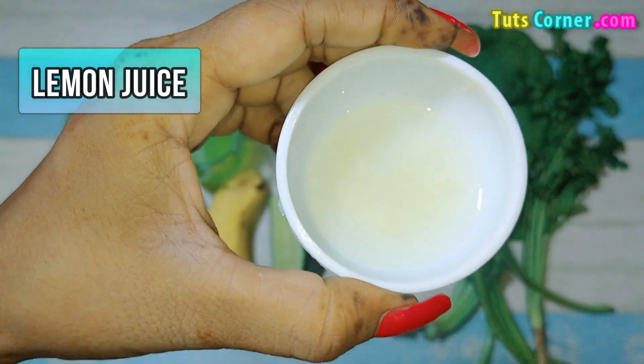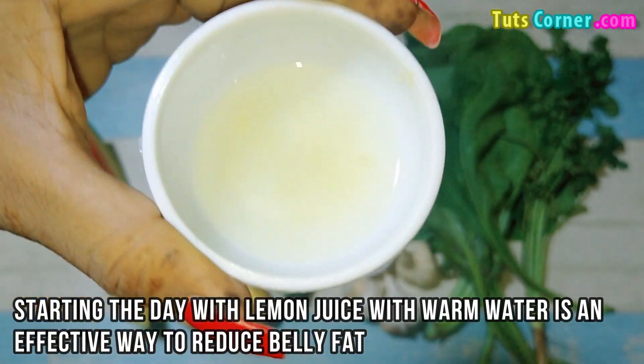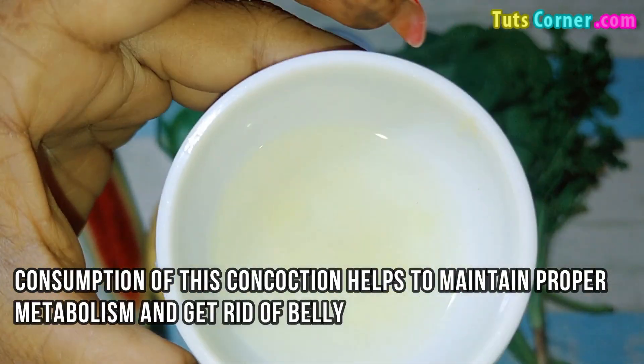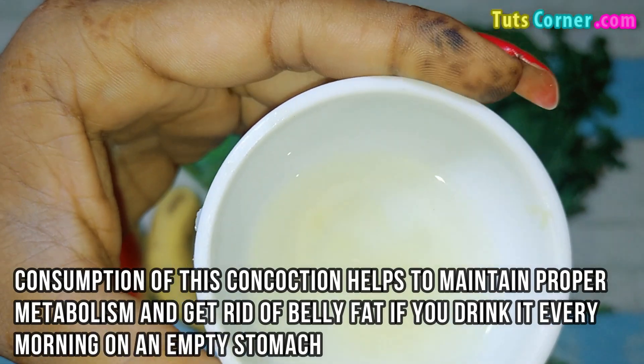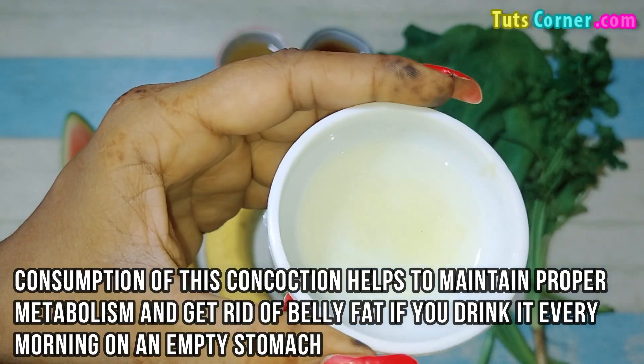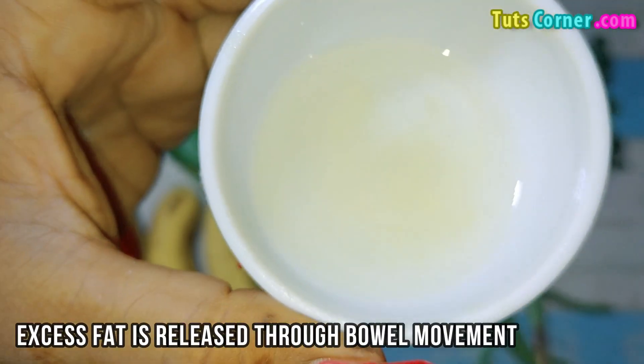Lemon juice. Starting the day with lemon juice with warm water is an effective way to reduce belly fat. Consumption of this concoction helps to maintain proper metabolism and get rid of belly fat. If you drink it every morning on an empty stomach, excess fat is released through bowel movement.